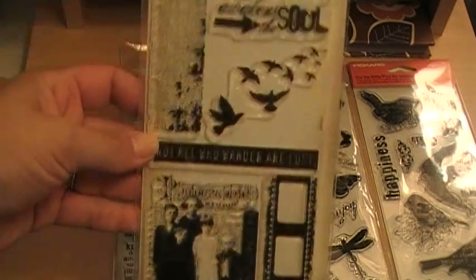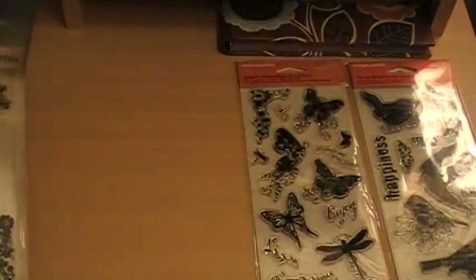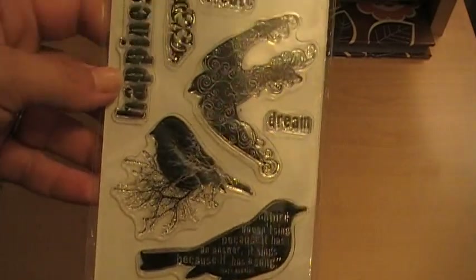I got tons of Tim Holtz. This one — I love that one. These are Fiskars. I think they threw these in because I just bid on the Tim Holtz ones. Here's more.